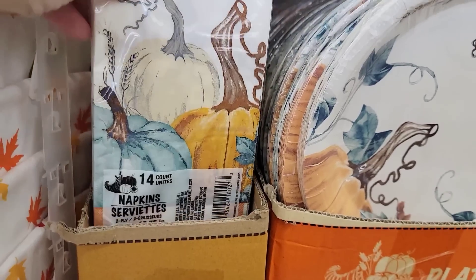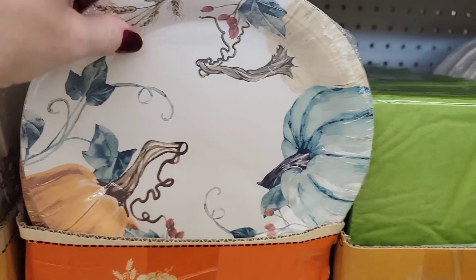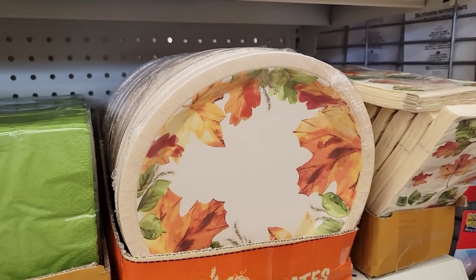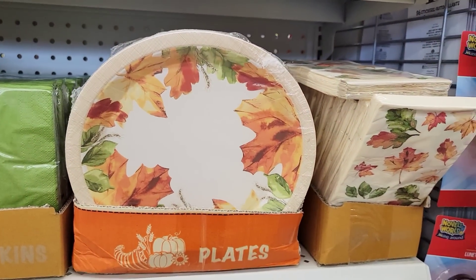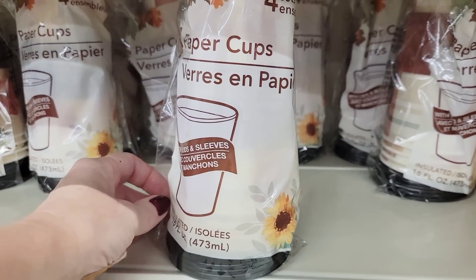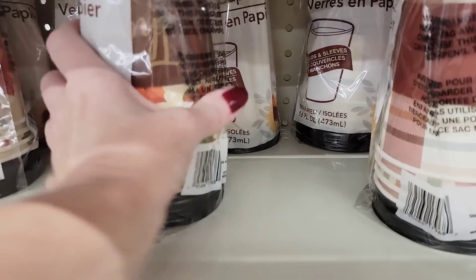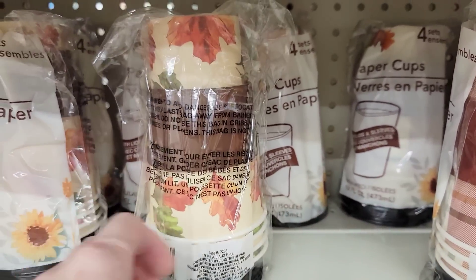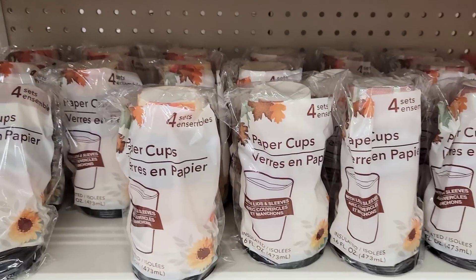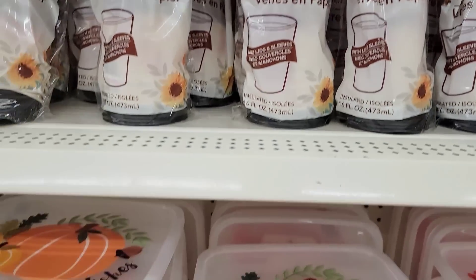Look at these new napkins and paper plates — you get 14 napkins. These are so cute to cut out and mod podge onto other things. I am loving that blue color this year. They also have it in traditional leaves like they normally carry. And look at these paper cups with the lid and the holders that go around them so you don't burn your hands — you get four per pack in two different prints. They are six ounces.